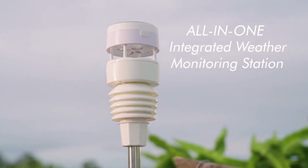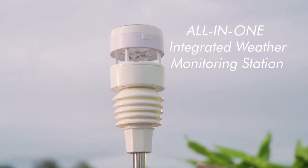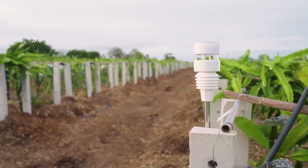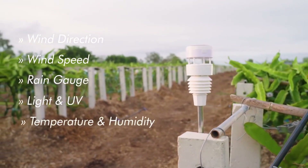Introducing the WITBOY, the all-in-one integrated weather monitoring station with a variety of sensors to acquire local data of wind direction, wind speed, rain gauge, light and UV, temperature, and humidity.